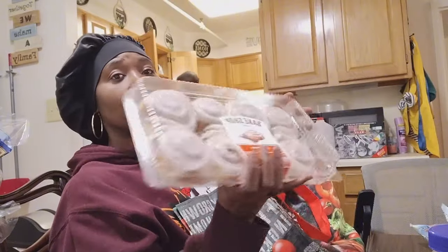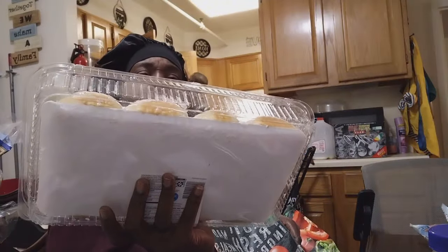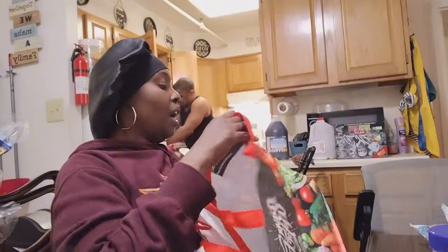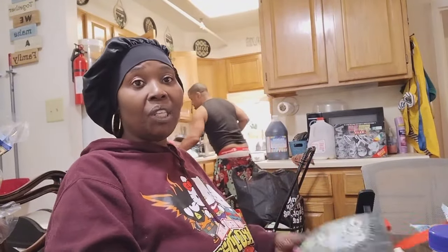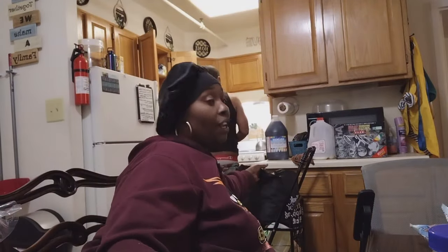We got cinnamon buns — eight cinnamon buns in here. So we got a box of honey buns and a pack of cinnamon buns. I did want to get the kind in the biscuit can, but it doesn't matter — if we don't eat them quick enough I'll put them in a Ziploc bag and throw them in the freezer.